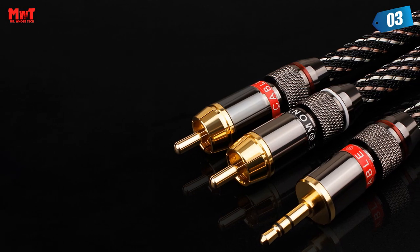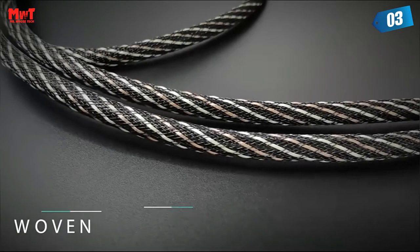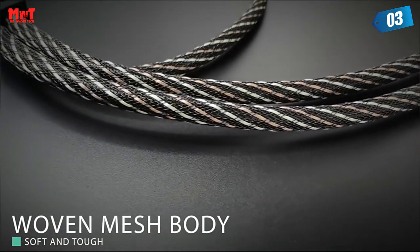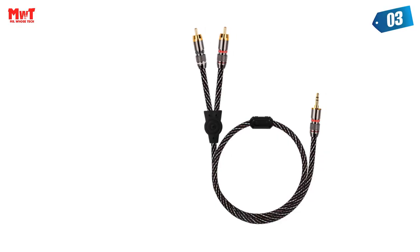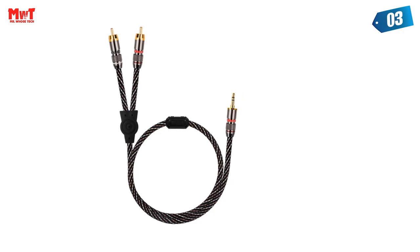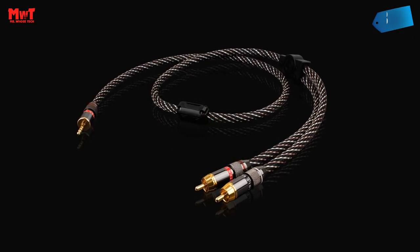Mesh body: the woven mesh sleeve body is soft and tough with high shielding, providing better protection of the wire body. The entire sound field is wider, the positioning is accurate, and the three-frequency layering is clear. Low-frequency dive is sufficient, mid-range is soft and sweet, and high-frequency is bright with no glitches and a strong sense of speed.